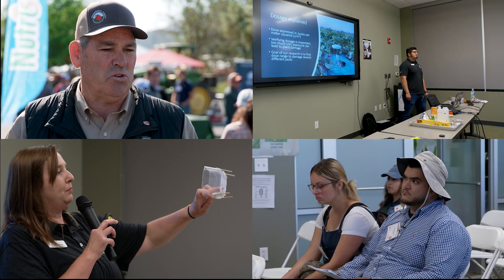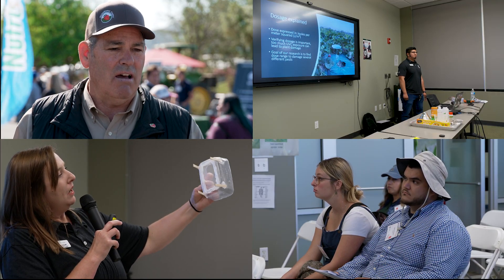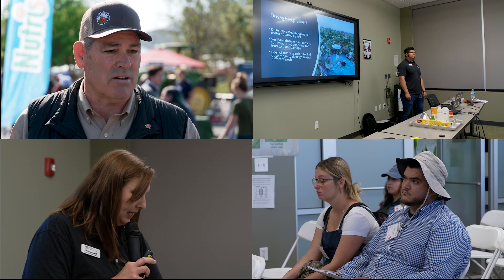UVC is ultraviolet light in the spectrum that is lethal to insect arthropod pests as well as to fungi. We're looking at that for powdery mildew, but we're also looking at it for some of the arthropod pests. Our entomology team has been doing some work and they're going to present on the effectiveness of UVC against arthropod pests.